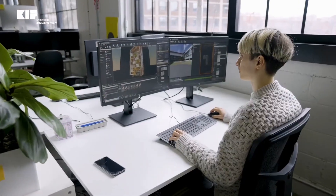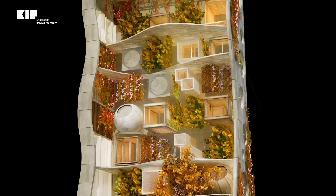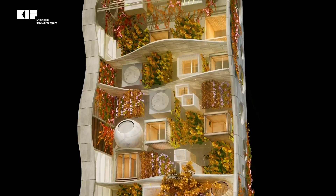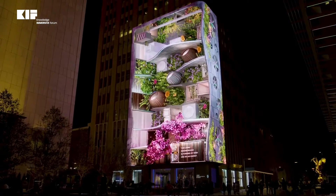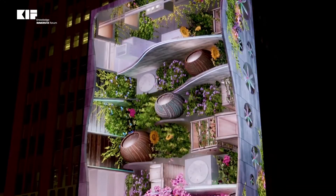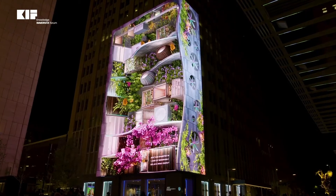Wind and solar data powers a rendering of a vibrant neighborhood that inspires onlookers to imagine how natural energy can be used to transform cities. By approaching data as a storytelling tool, we can create generative multimedia content based on real-time inputs, fusing physical and digital worlds together.